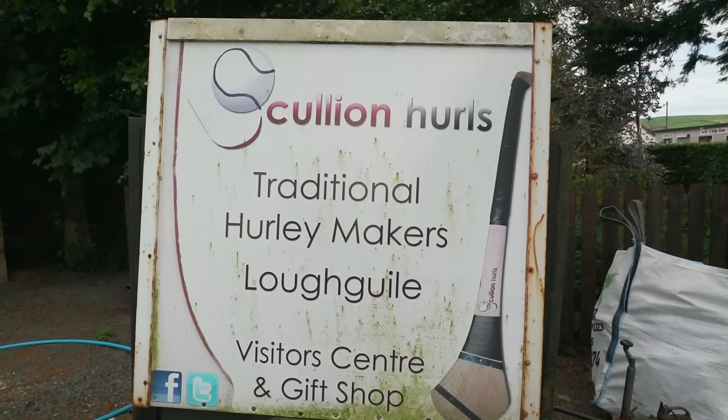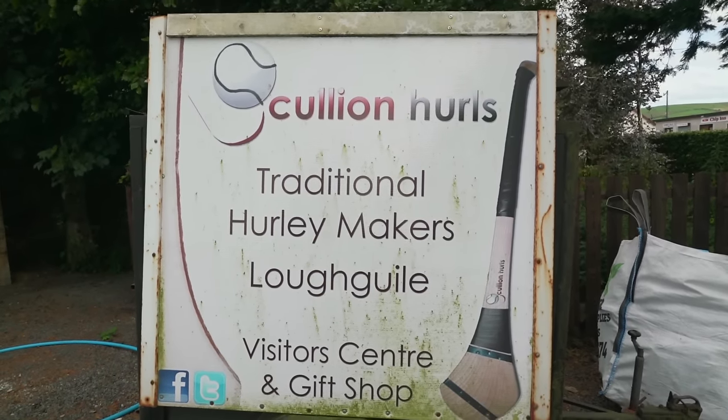Giants are not the only people who compete around these parts. Hurling is a Gaelic sport that is also very popular here. Michael here at Scully and Hurls is an artisan craftsman, and he is going to show us how to make the equipment and then how to play the game. Let's go.